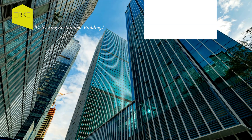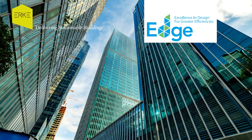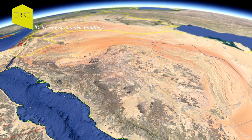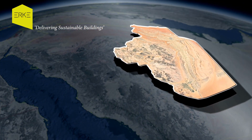Introducing Edge — Excellence in Design for Greater Efficiencies — a green building standard and certification system. At its core, Edge features user-friendly software that utilizes regional data to accurately predict building performance.